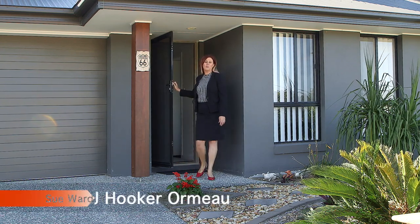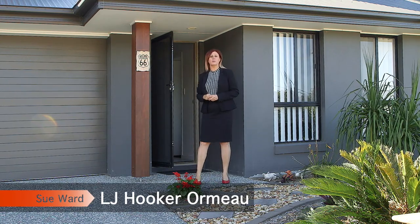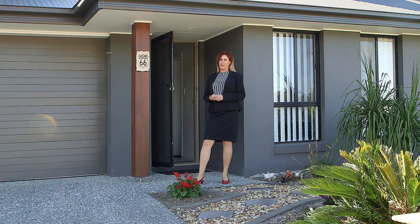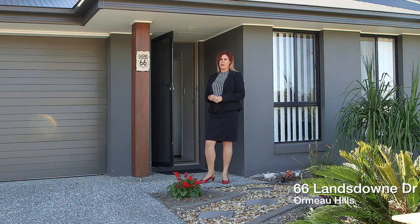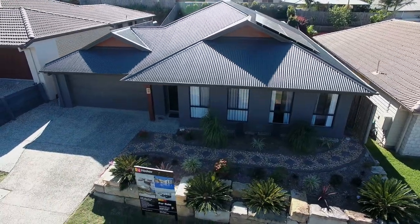Hello, I'm Sue Ward from the Sue Ward team at Al Jahoker at Ormo, and today I'm going to show you a real surprise package — a property that you can get really excited about. Why don't you come in and take a look? We're at number 66 Lansdowne Drive in Ormo Hills.